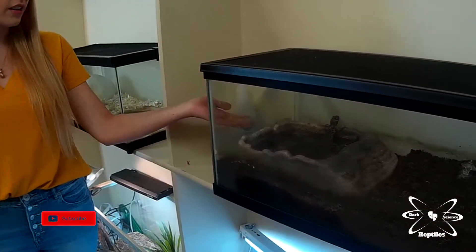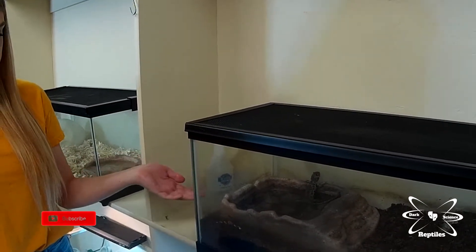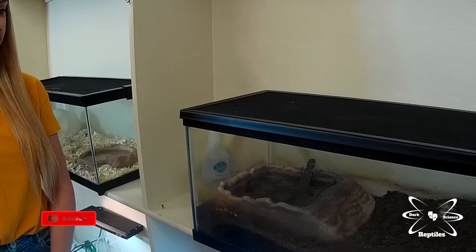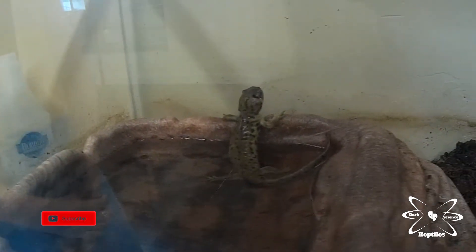This is Jasper. His owner can no longer take care of him. He is a tiger salamander and he likes to sit in his own dish. He's not very exciting, but that's him.